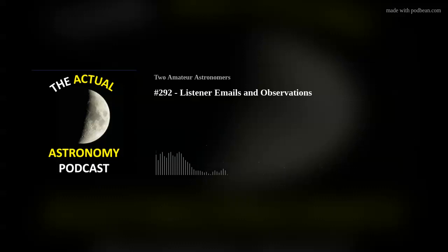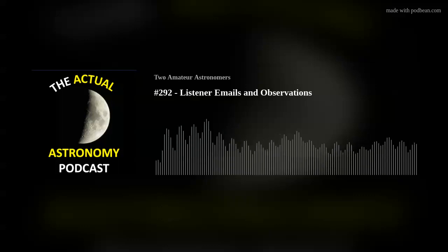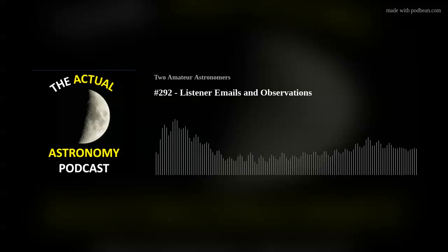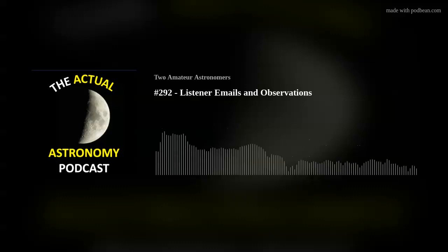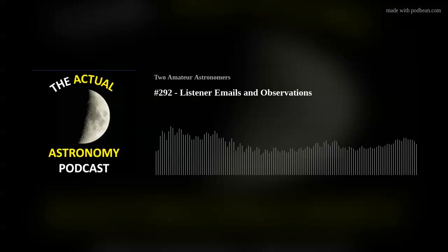People were sending in questions, comments, and images, and we appreciate the listener support through Patreon and other donations. So let's get going. I had a nice email from Jim over the holidays with holiday wishes and an hour-plus long exposure of Barnard's Loop in the Orion Molecular Cloud, which brought out some really nice features like M78 and the Horsehead Nebula.